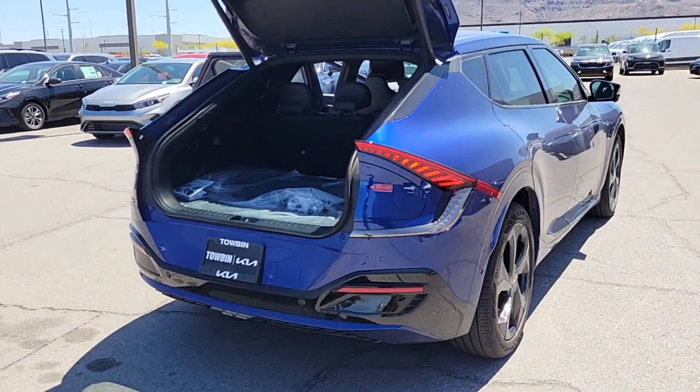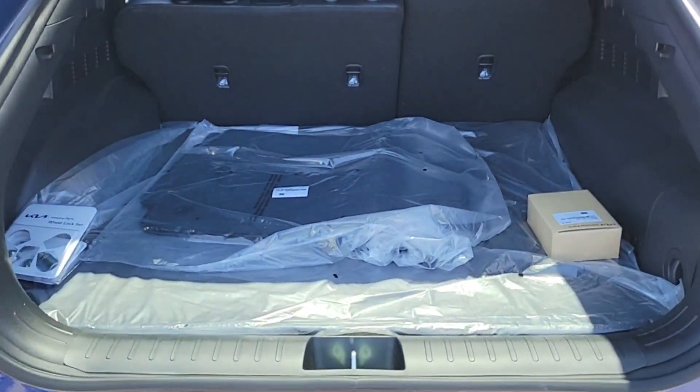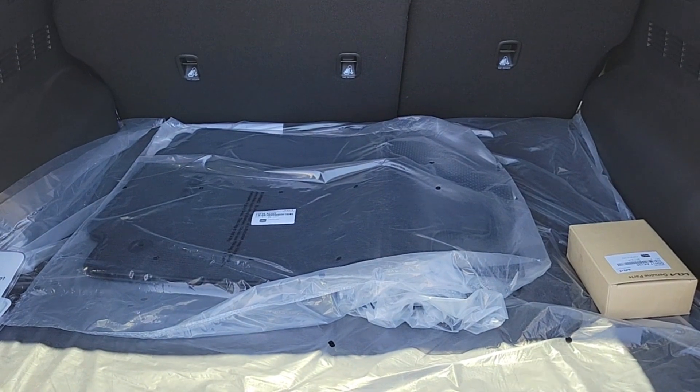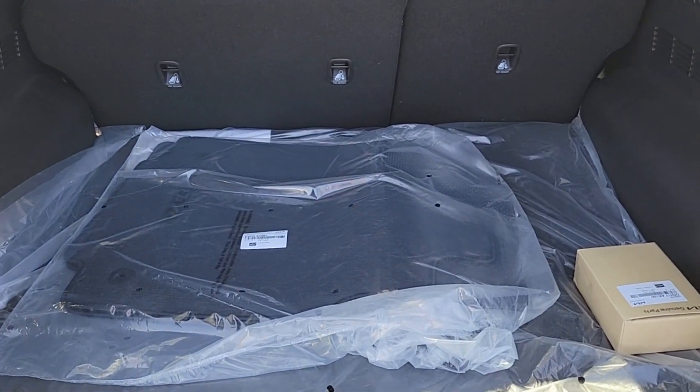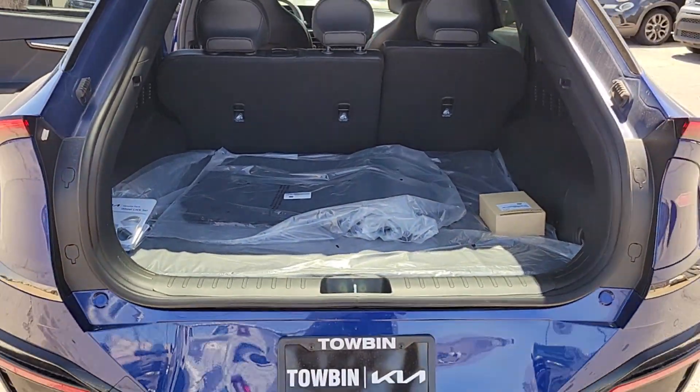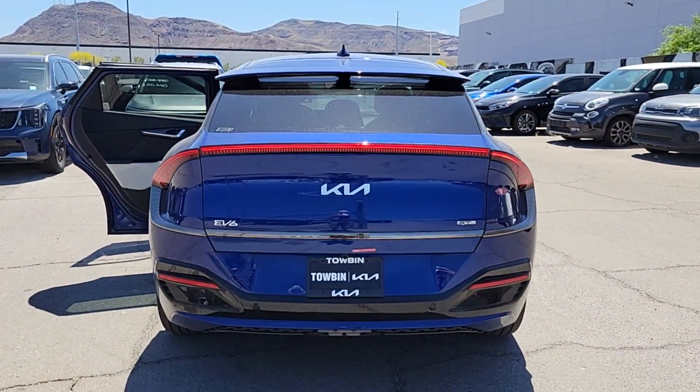The following are some of this vehicle's highlighted options: pre-collision system, backup camera, blind spot monitor, heated front seat, heated rear seat, dual-zone AC, leather steering wheel, tire pressure monitoring system, universal garage door opener, and side airbag.